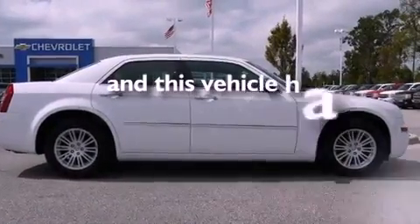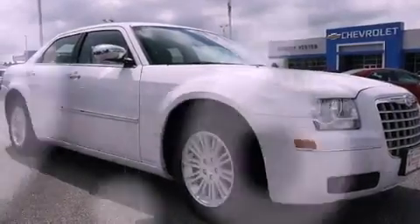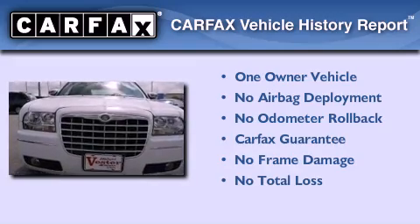This vehicle has fewer than 30,000 miles on the odometer. This Chrysler has had only one owner and it qualifies for the Carfax buy-back guarantee.